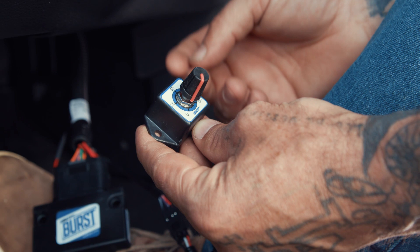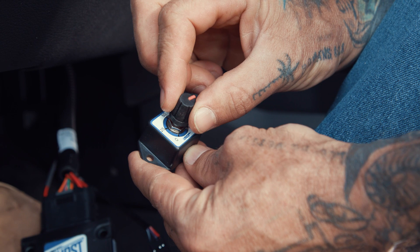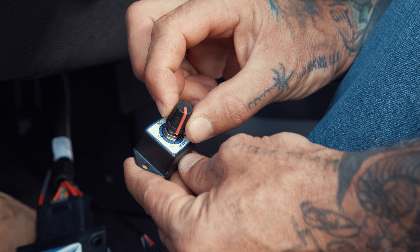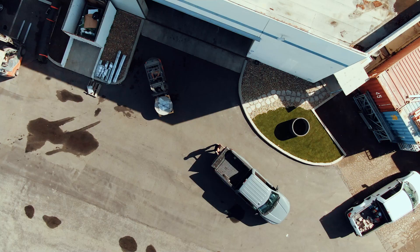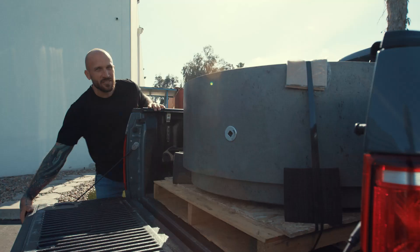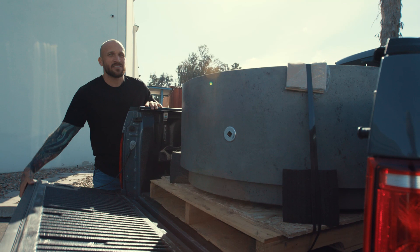The best thing about this SCT product is it's plug and play — doesn't get easier. With this optional knob, at 100 you're going to have a full response. Bring it back down to zero, you're back at factory. Anything in between is up to you. Keep in mind, the SCT Burst is not a permanent modification and does not void the factory warranty.